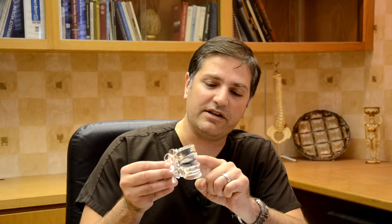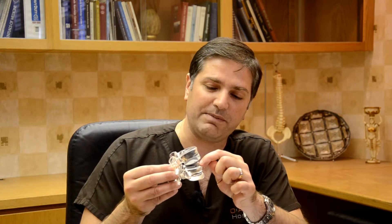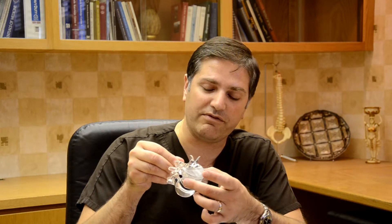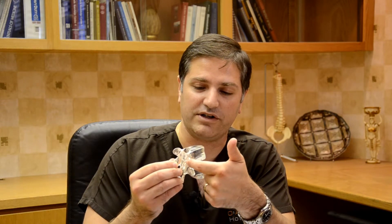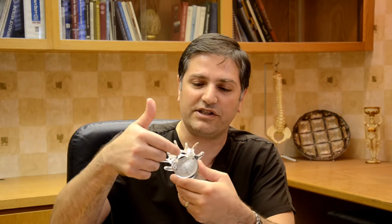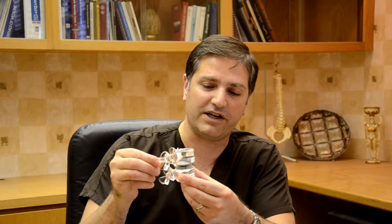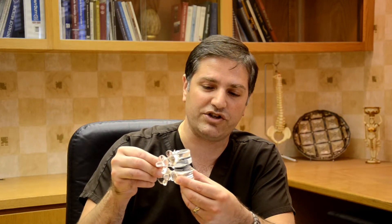With an artificial disc replacement, we would take out the cushion in between and replace it with a metal-on-plastic spacer that ingrows into the bone both in the vertebral body above and below. This allows preservation of the spacing for where the nerve root comes out behind the disc and also in the spinal canal. This allows continued motion in flexion and extension, lateral bending, and also some rotation overall.